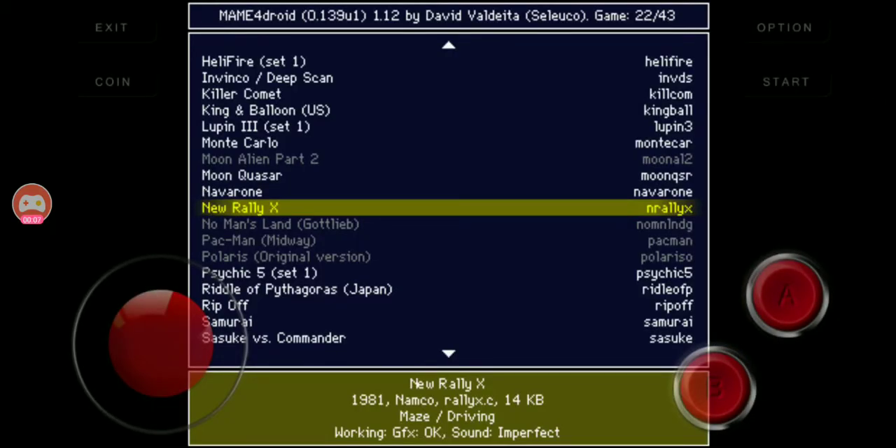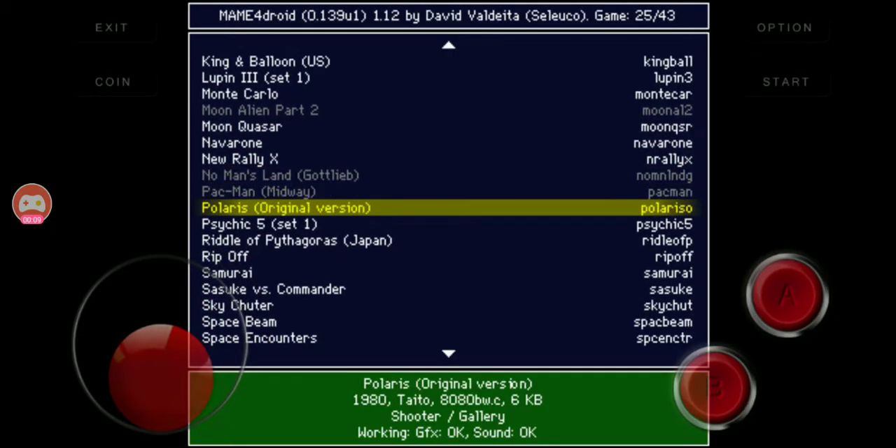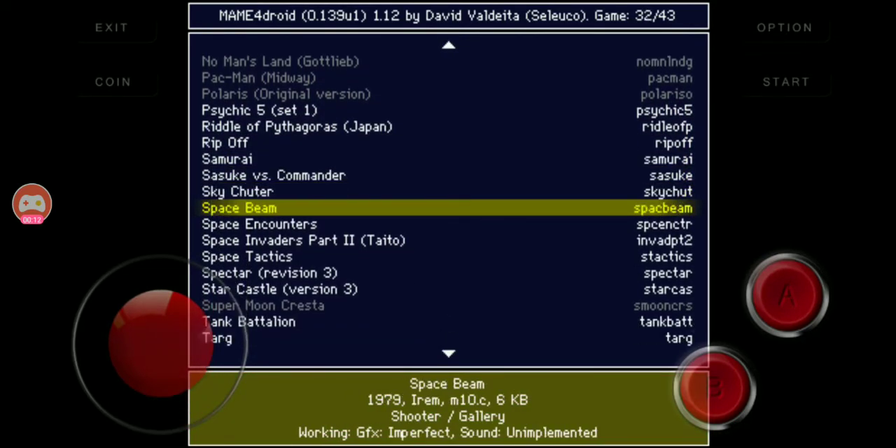The Ohio Grassman is real territorial, and it's 1,000 pounds, 8 or 9 feet tall, and we're stepping right in its backyard.